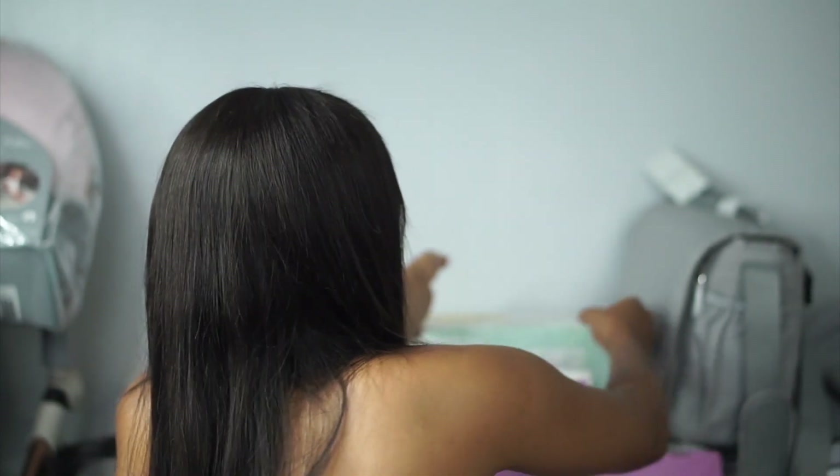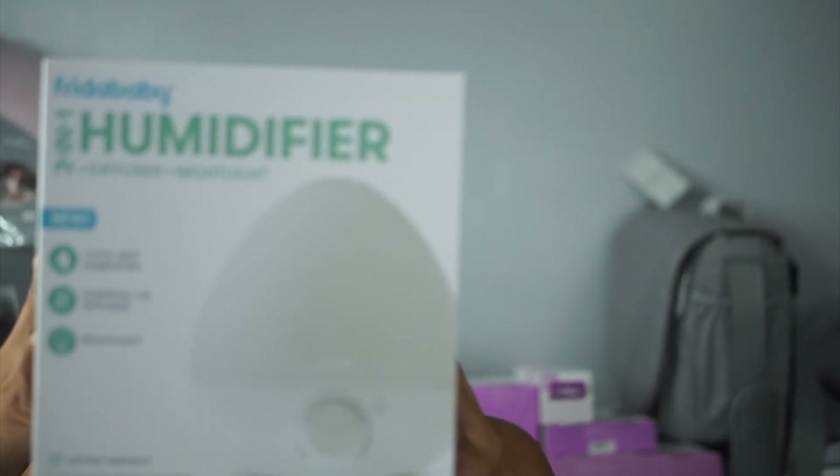The next item I got is the Baby Hatch — I've seen it a lot in baby hauls. Basically it's a nightlight and a sound machine. The next item is the Frida Baby humidifier. This was actually the first item I bought, but I honestly don't think I necessarily need it because I was planning to get a Dyson.